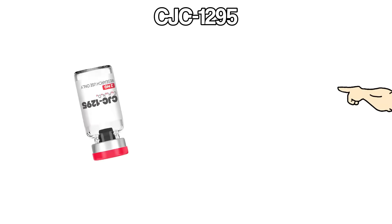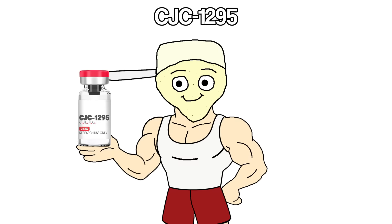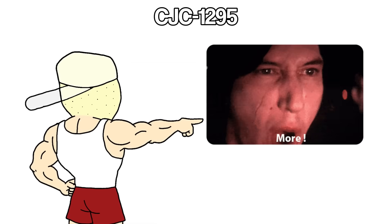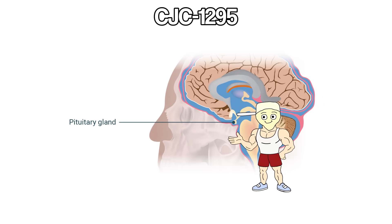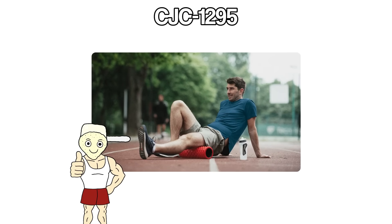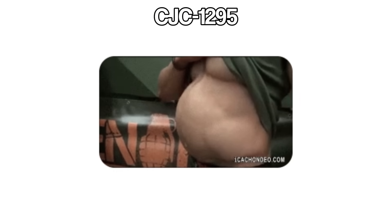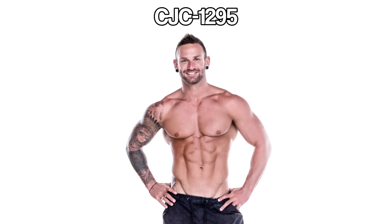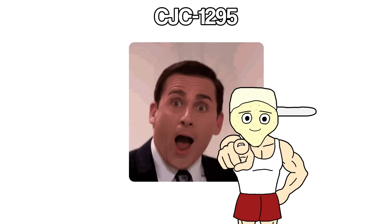CJC-1295 is one of the most popular peptides out there. Instead of injecting growth hormone directly, it tells your body to make more of its own. It signals your pituitary gland to release higher levels of growth hormone naturally, which means better recovery, deeper sleep, more fat loss, and muscle growth all at once. Growth hormone affects a lot in the body, so when levels go up, the benefits show up everywhere.